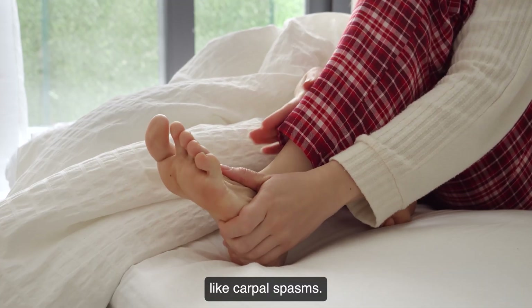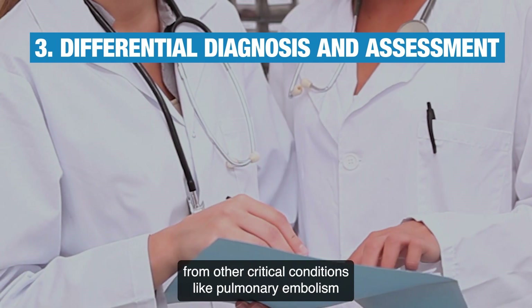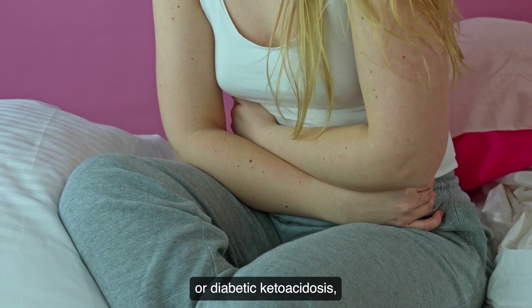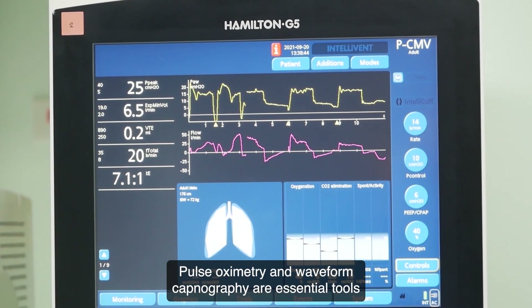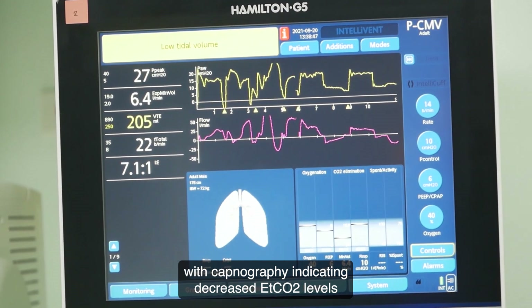Concurrently, cerebral vasoconstriction from alkalosis can induce syncope and neurological symptoms like carpopedal spasms. EMS must differentiate panic-induced hyperventilation from other critical conditions like pulmonary embolism or diabetic ketoacidosis, which also provoke hyperventilation as a compensatory response. Pulse oximetry and waveform capnography are essential diagnostic tools.